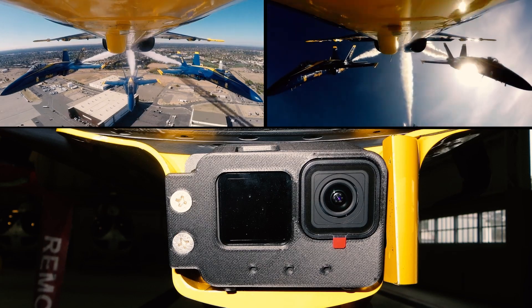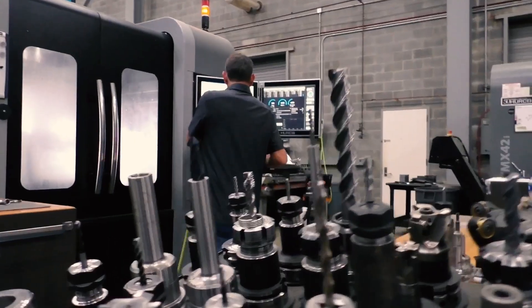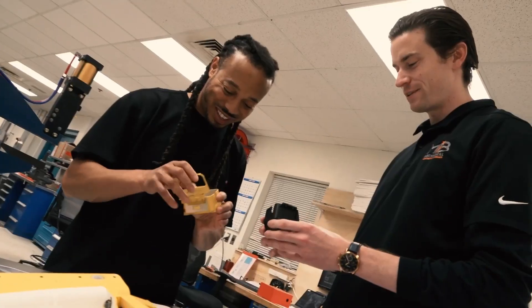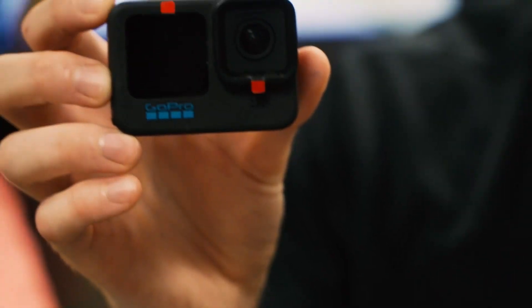The Blue Angels, Eyes in the Sky, are getting an upgrade — with some help from NAVAIR engineers at Pax River Naval Air Station, Maryland. The Blue Angels were interested in updating their cameras to the newest GoPro iteration.